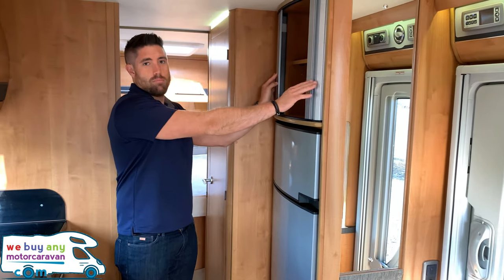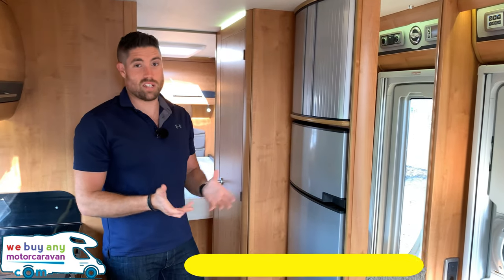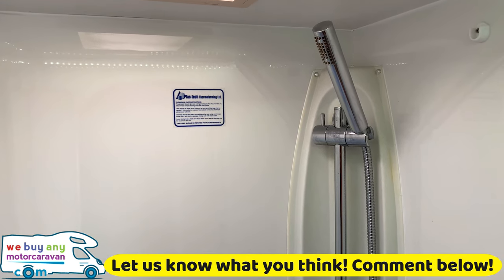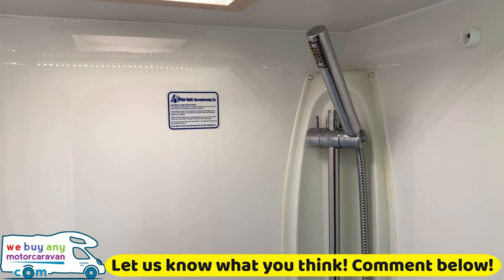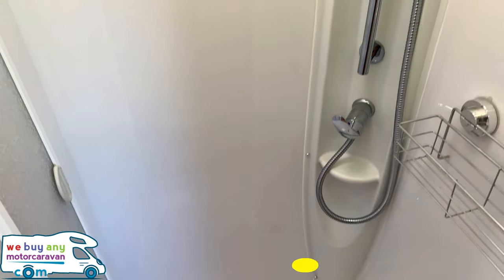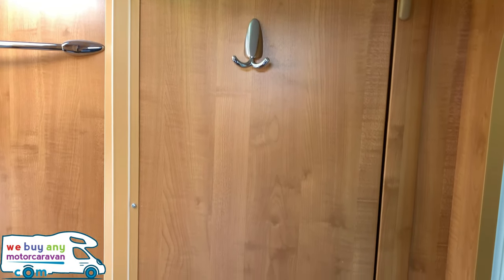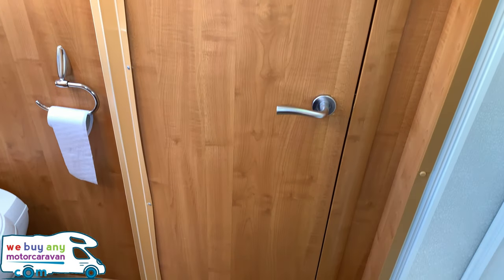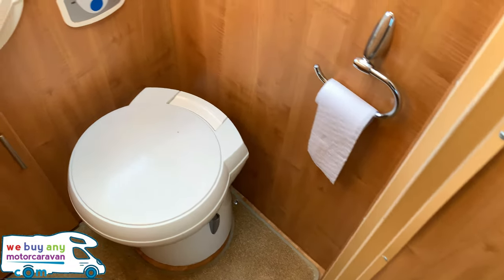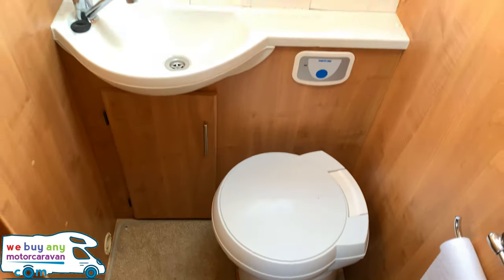Opposite the main bulk of the kitchen we have a huge 190-litre fridge, with a bit more storage above it as well. Just before the bedroom we have the bathroom — it is a separate shower unit, a nice self-sealed plastic compartment. The door comes across and it separates the bedroom and bathroom from the rest of the van.